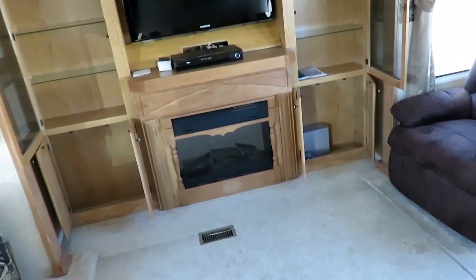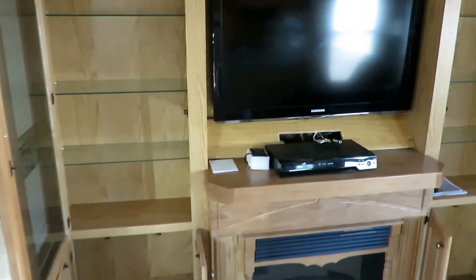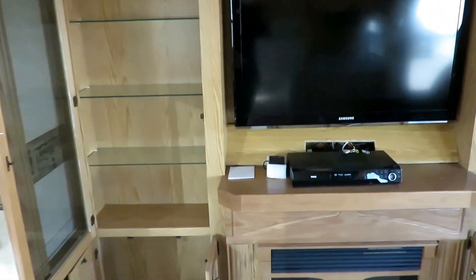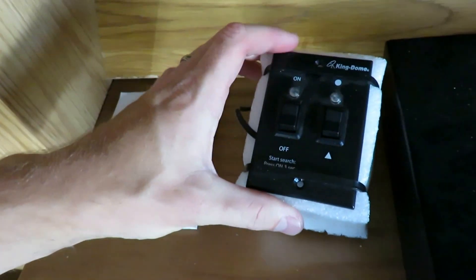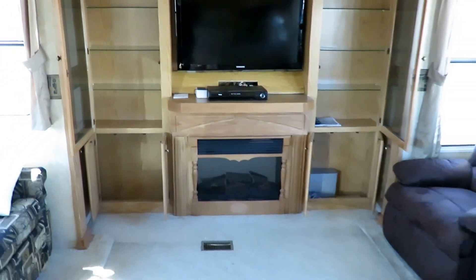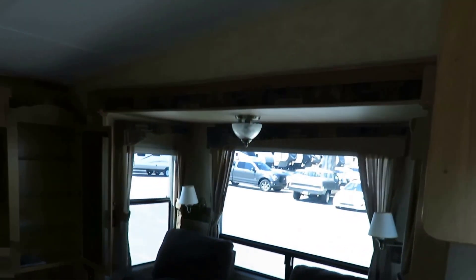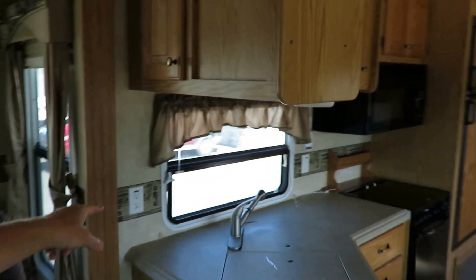Previous owners did some nice things here. They put in a big Samsung HDTV and upgraded all the entertainment. It looks like they've got a little Kingdome system on here. They came up with an inexpensive but simple way to mount switches because they didn't want to dig holes into the walls. There's an electric space heating fireplace down here, so you don't need to burn up your propane just to get heat. Full walk-in height slide-outs and windows everywhere — even over here in the kitchen — and all the windows open for ventilation.